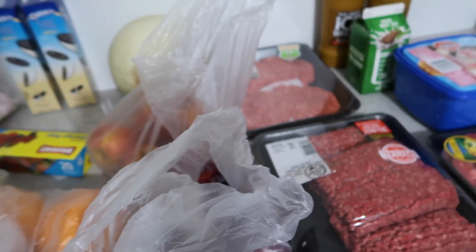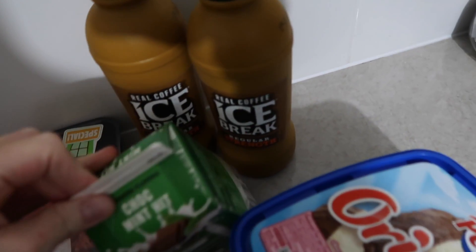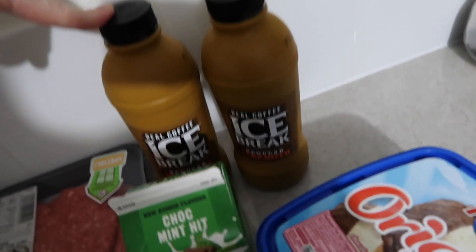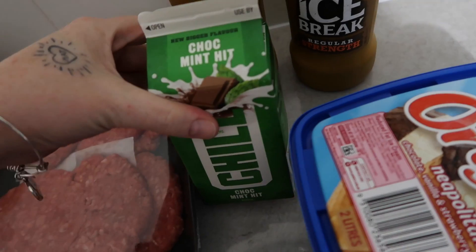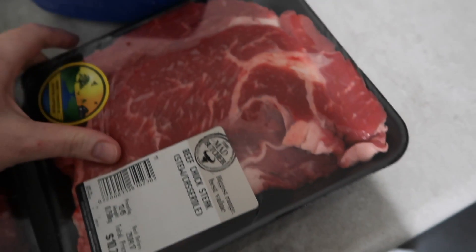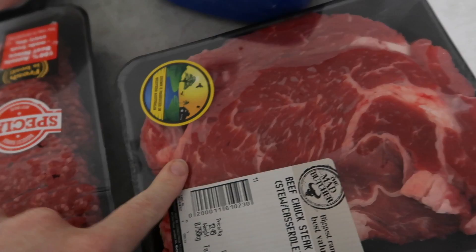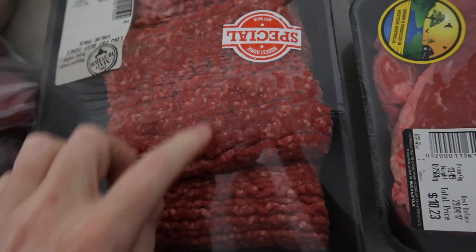We got me and Matt these iced coffees — we get one a week. Matt has his on whatever day, and mine usually takes me a day or two to actually drink. Mia wanted a choc mint milk. We got some ice cream, some beef chuck steak casserole meat — this has two in it so I'll split that. We also got some mince, which will be six portions for us.